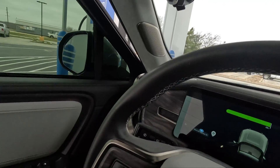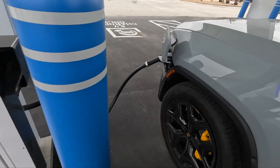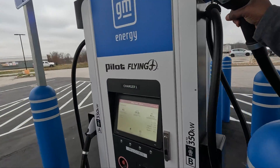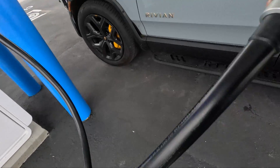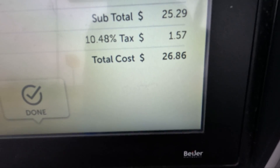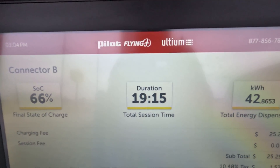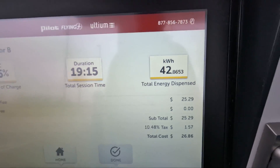Let's go out and check the price on this. I'll go ahead and unhook. This cable is pretty difficult to move — it is cold outside. Right here you can see the price is $26.86. The duration was 19 minutes and 15 seconds, and I put in 42.8 kilowatt hours. Now I'm going to head back home and wrap everything up.